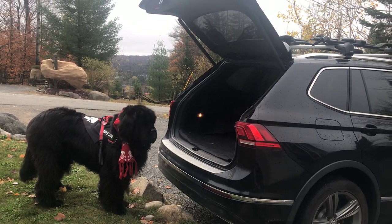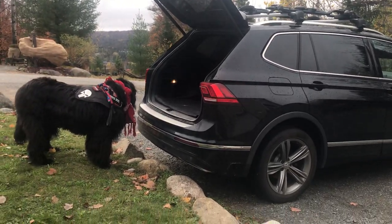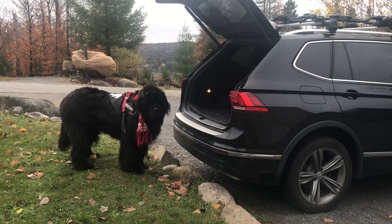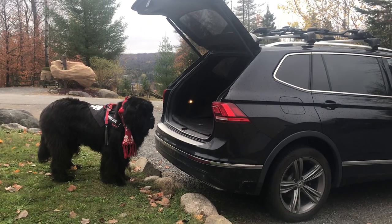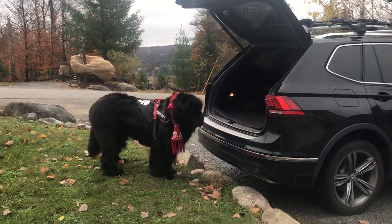I want to tell everybody what we're doing today. You're probably wondering why I have the truck parked backwards here in my driveway. Well, Phantom doesn't have a ramp, so I want to park the truck to the highest level of the property as possible so he doesn't put any pressure on his hips.